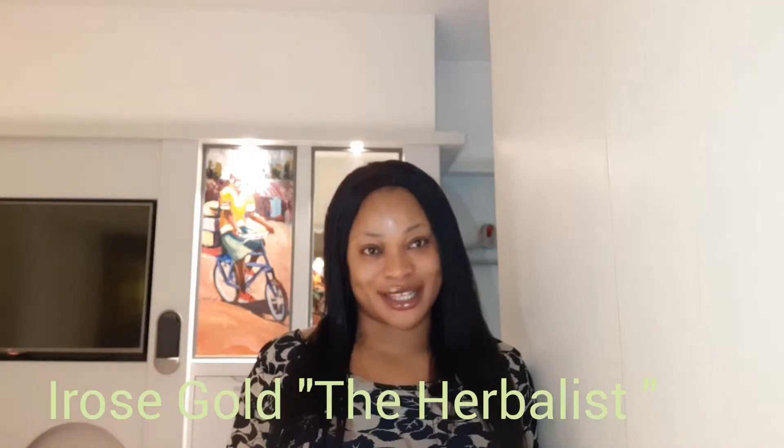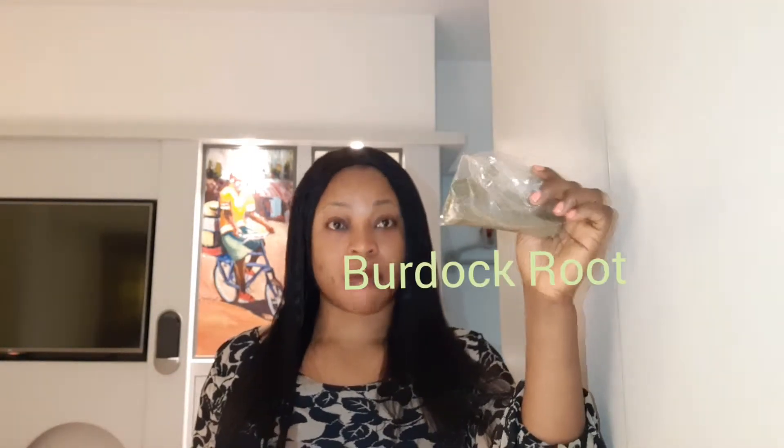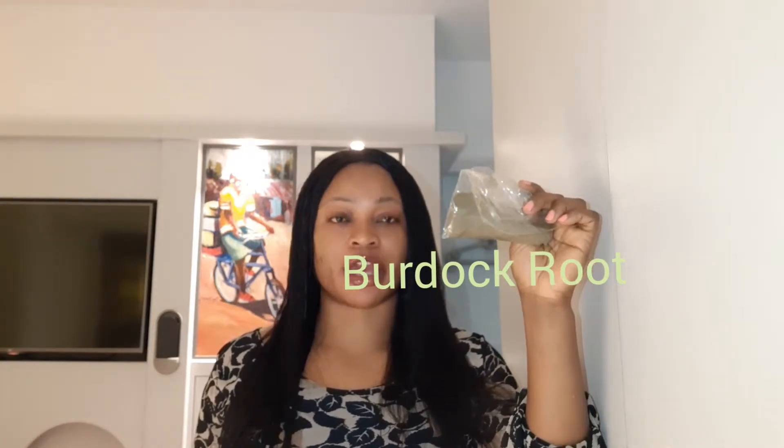Hello everyone, my name is Iris Gold, the herbalist. Yes, I am an African woman that has been blessed by nature using our herbs and plants, and it's such a privilege to have you all here today. I'll be talking about burdock — yes, burdock roots. I made mine into powder so that I could make a tea morning and evening. Burdock is a powerhouse.